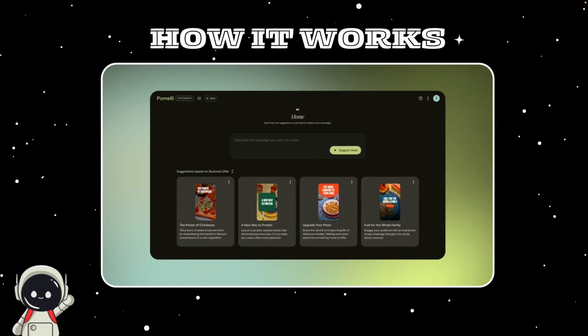Once your business DNA is ready, the next part is all about creativity. Pomelli gives you campaign ideas automatically, or you can write your own prompt. For example, if you own a coffee shop, Pomelli might suggest something like 'pumpkin spice season is back' and create a set of matching social media posts and taglines for it. It's like brainstorming with a designer and a copywriter at the same time, except it takes seconds instead of hours at a fraction of the cost.